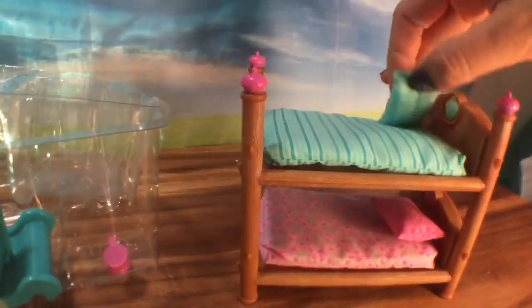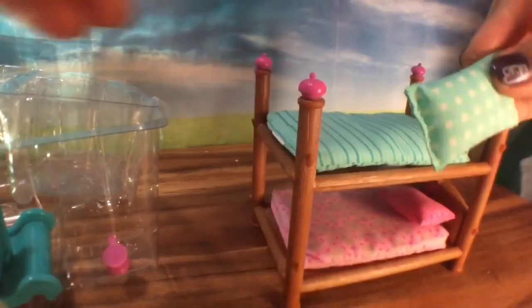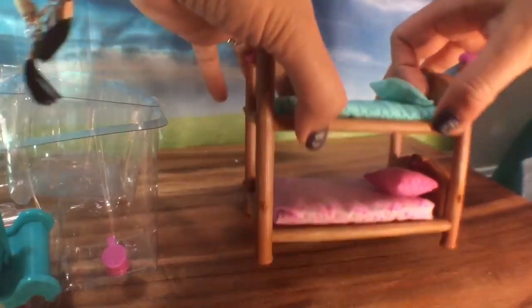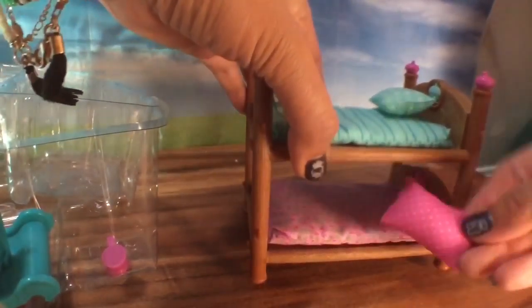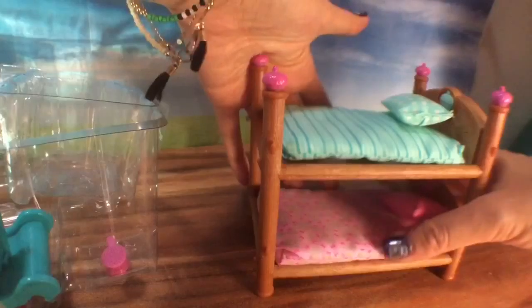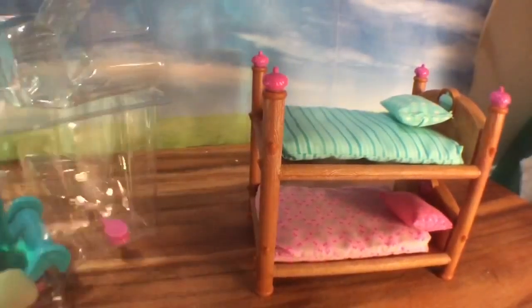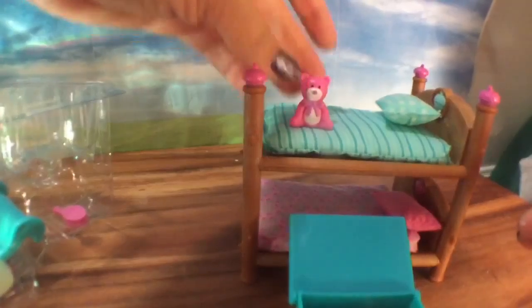In the package there's the beds with the pillows — these pillows are so adorable. There's a soft blue one on top and a pink polka dot pillow on the bottom, also with a nice cushy blanket and mattress. Let's see what else we have in here.